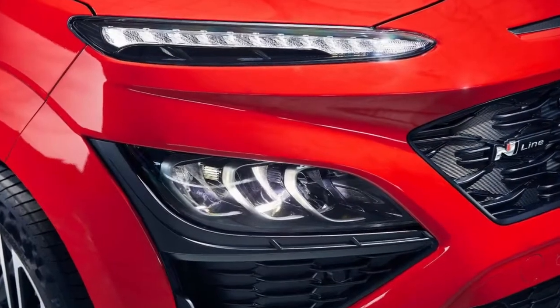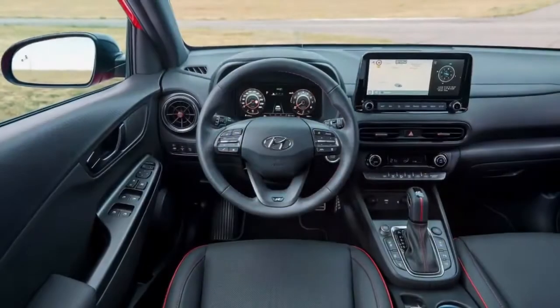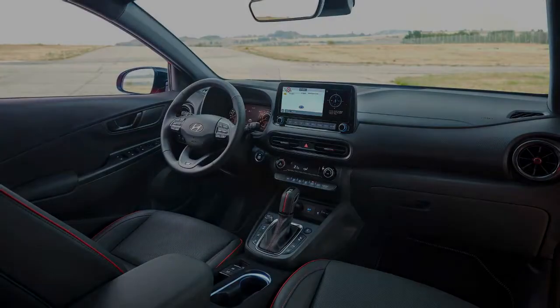Changes for the Kona N-Line package, available for the entire Kona lineup of engines, are more substantial, with wider air intakes, body-colored wheel arches, a prominent rear diffuser, unique 18-inch wheels, a dual-tip exhaust, and more.